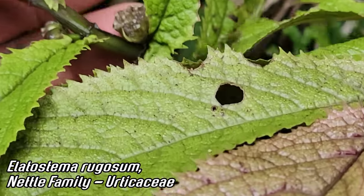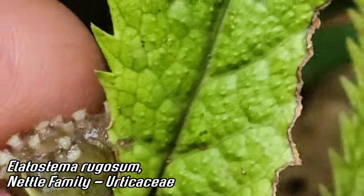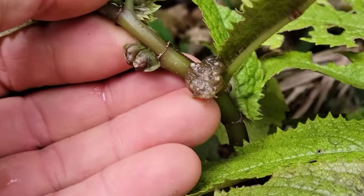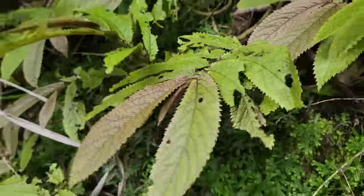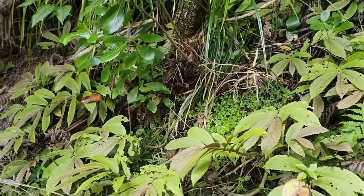You can get a couple better ones right here — axile flowers, axile fruits. Look how juicy that thing is — turns into a little capsule. They can form quite large colonies, 10–12 feet wide.